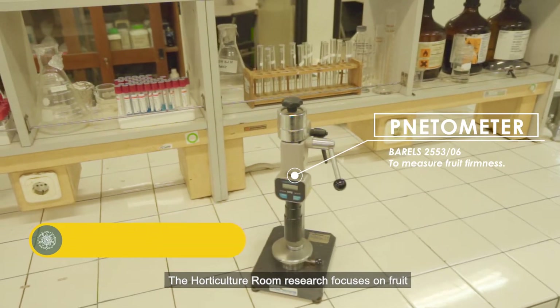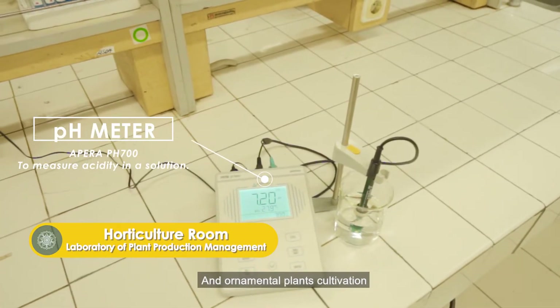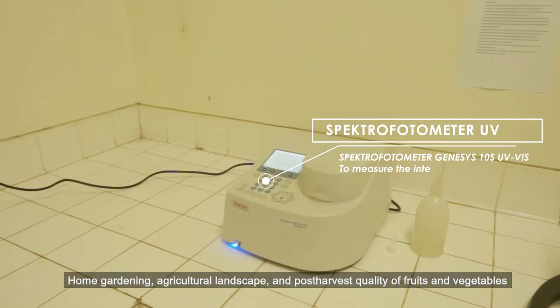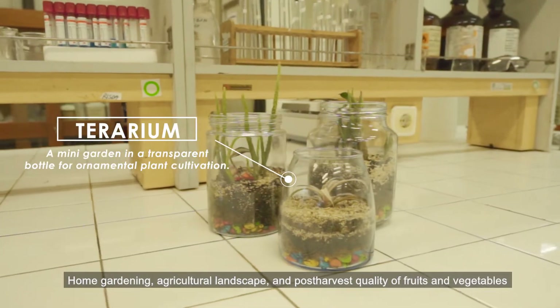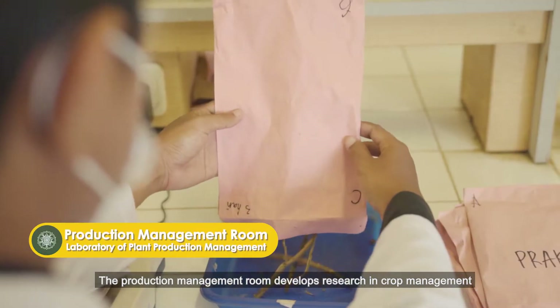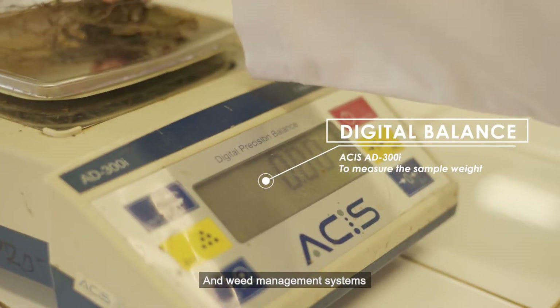The Horticulture Room research focuses on fruit and ornamental plant cultivation, home gardening, agricultural landscape, and post-harvest quality of fruits and vegetables. The Production Management Room develops research in crop management and weed management systems.